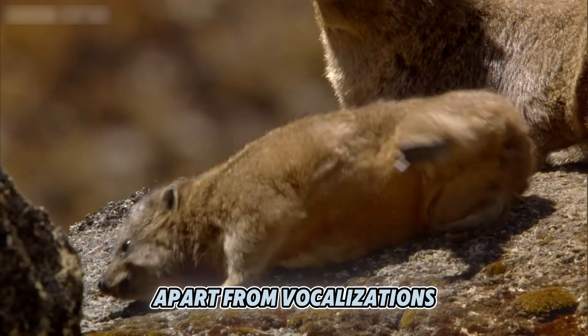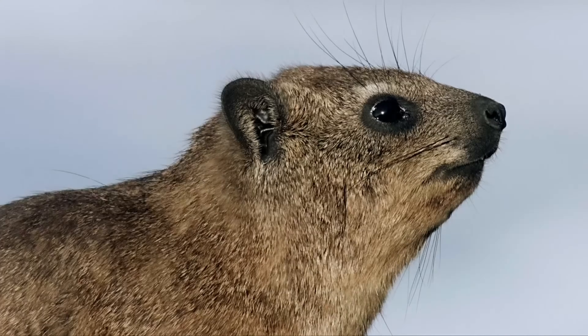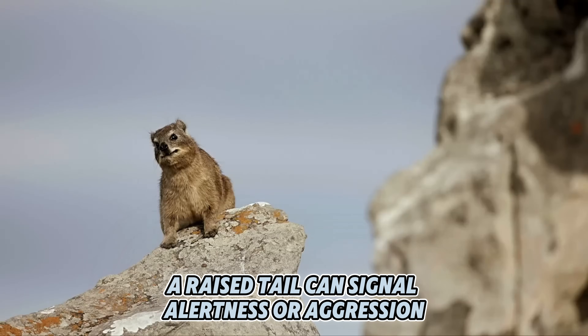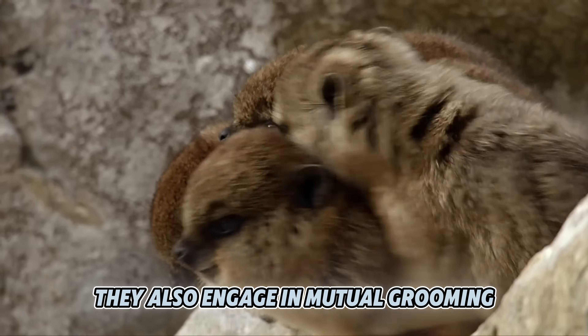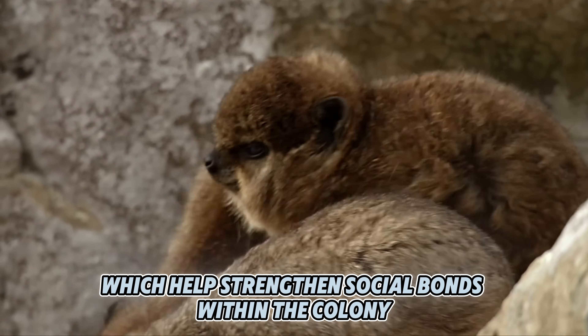Apart from vocalizations, hyraxes also communicate through body language. For instance, a raised tail can signal alertness or aggression. They also engage in mutual grooming, which helps strengthen social bonds within the colony.